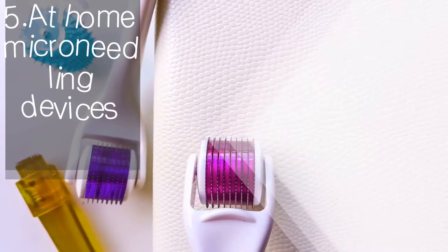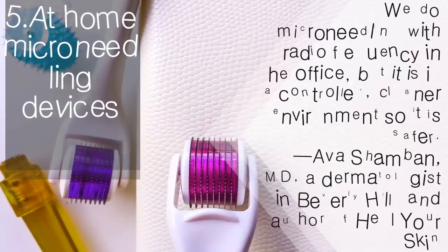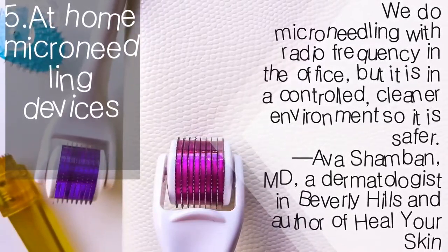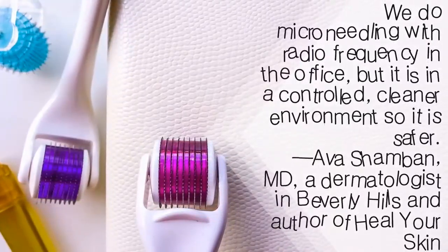At-home micro-needling devices: I feel there's so much risk of infection from these devices because they create all those tiny holes in the skin and your skin barrier function is compromised. We do micro-needling with radio frequency in the office, but it is in a controlled, cleaner environment, so it is safer. — Ava Shamban, MD, Dermatologist in Beverly Hills and author of 'Heal Your Skin.'